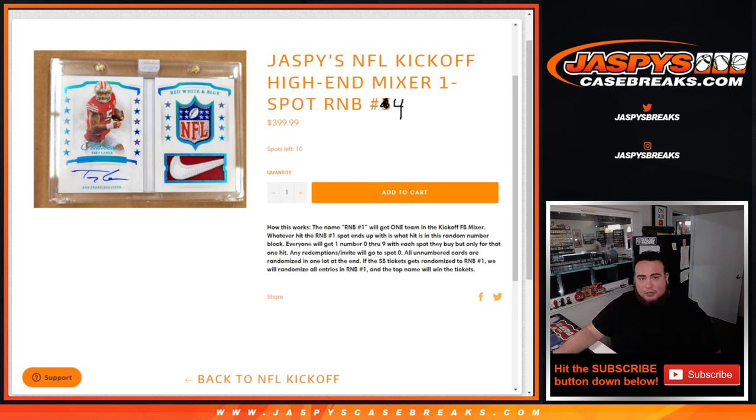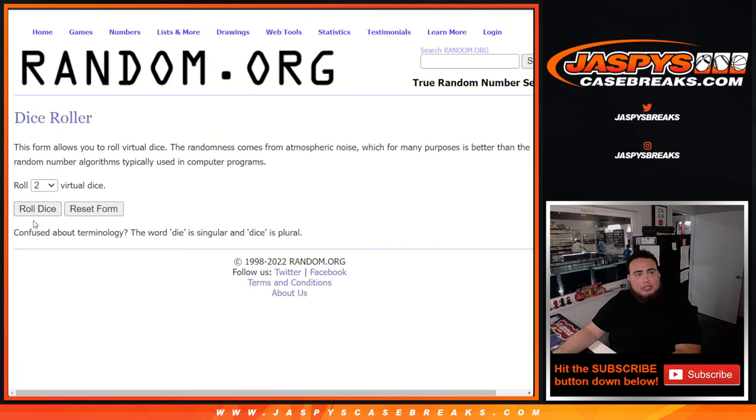So of course everybody gets a number from 0 through 9. And if there is anything hit, it'll go to the team or the number with the first number on the left side of the center number dash. So here we go, let's do it.